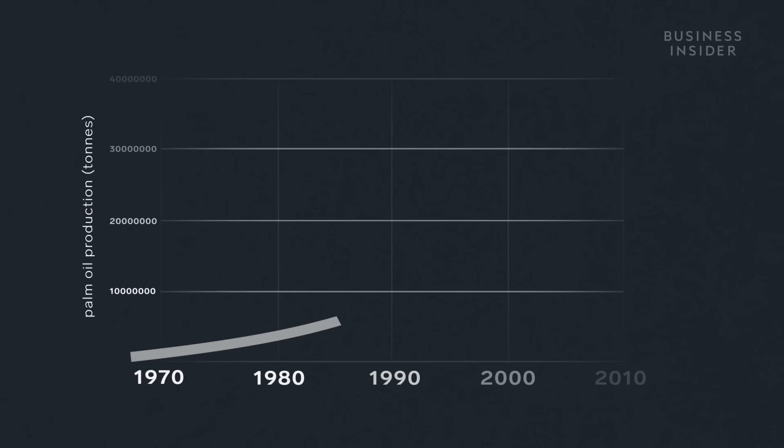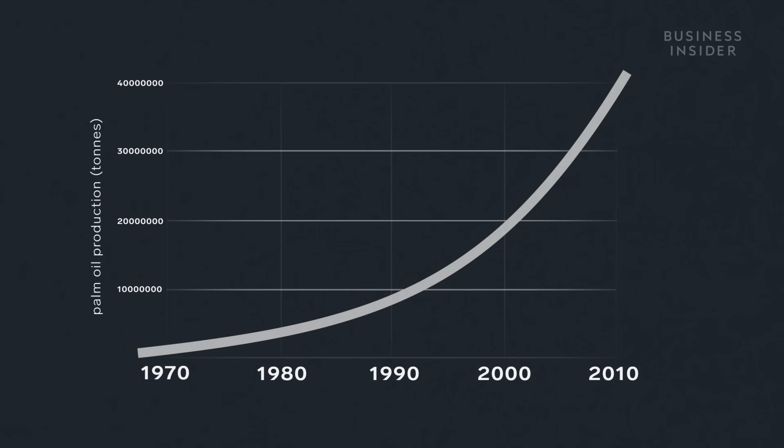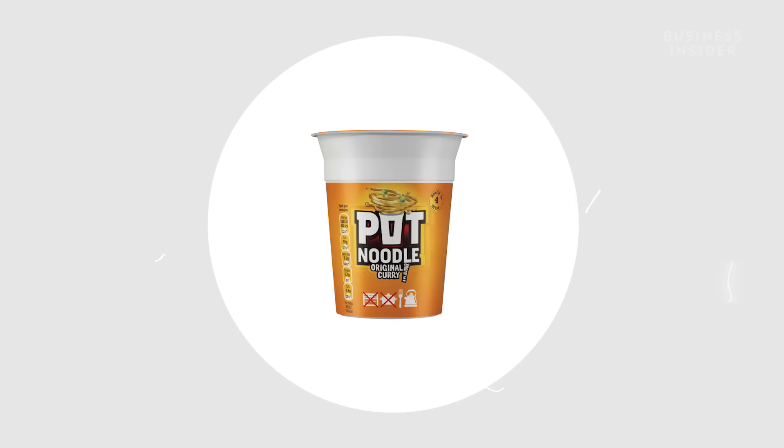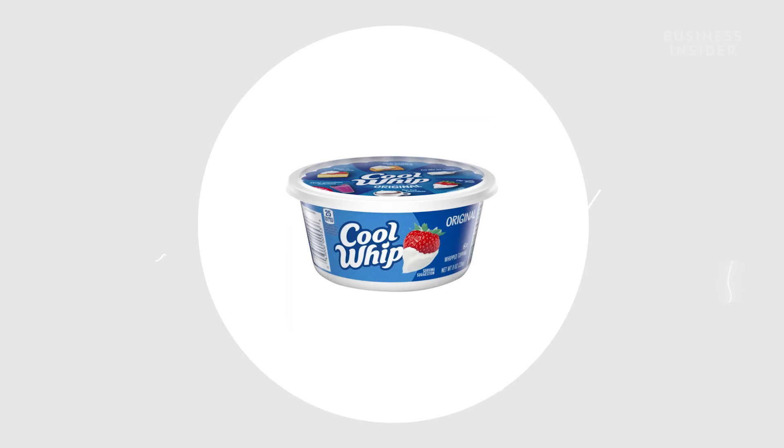Since then, palm oil's popularity has done nothing but rise. Demand spiked again in the 90s, as companies suddenly realised the negative health implications of the trans fats found in many processed products, and replaced them with palm oil. And as ultra-processed foods increased, so did the use of the oil.